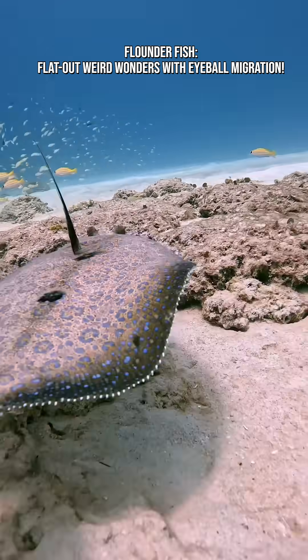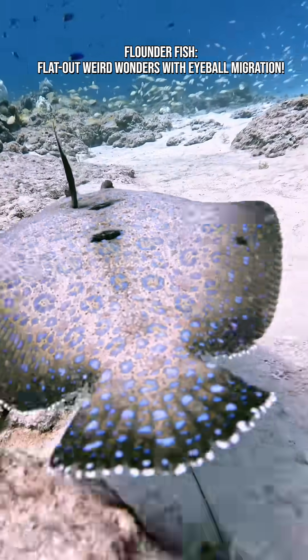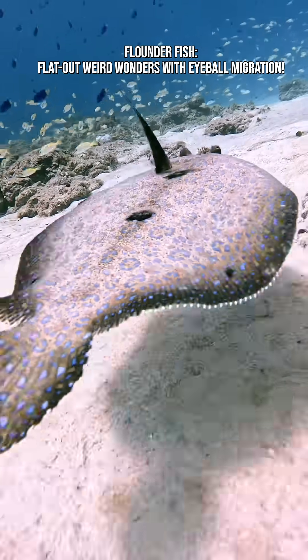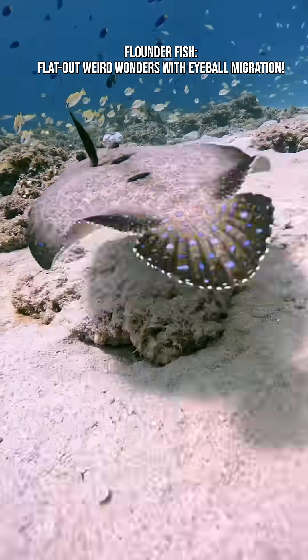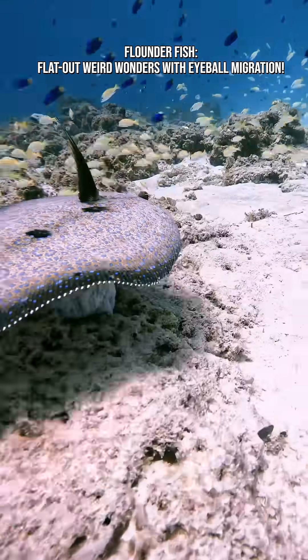Then the flounder flips sideways, settles on the seafloor, and spends the rest of its life as a flat fish. This bizarre transformation is powered by dramatic changes in bones, muscles, and the skull during development — a rare example of extreme metamorphosis in vertebrates.